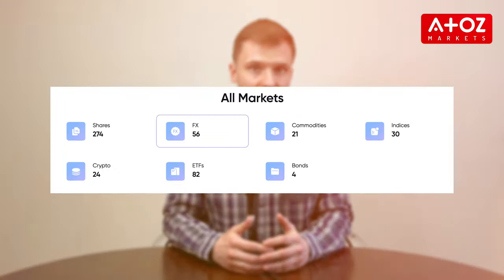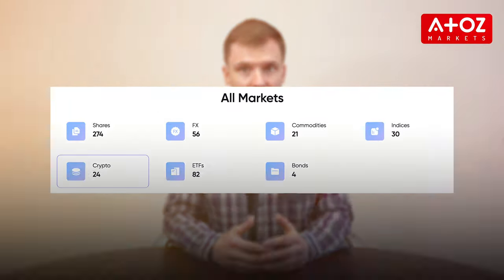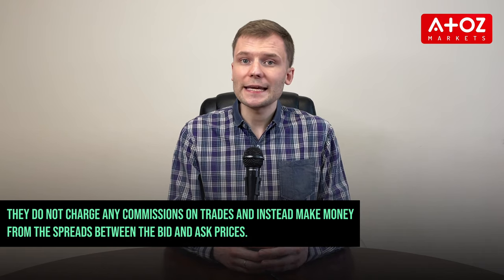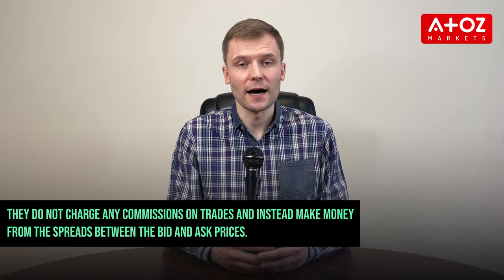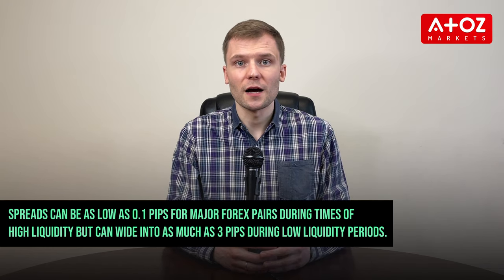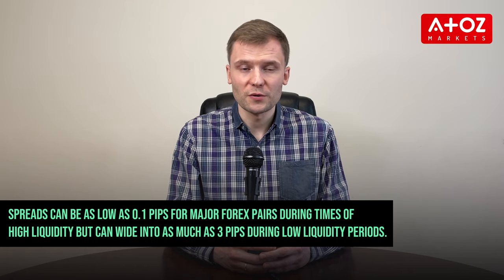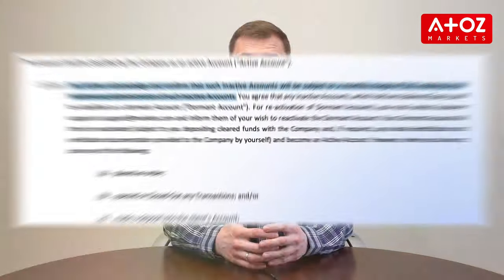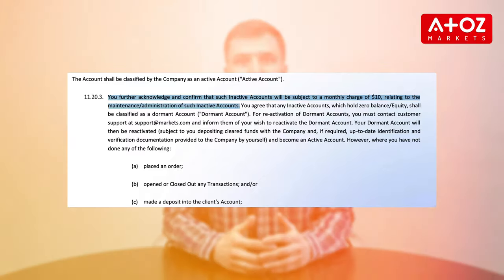Markets.com offers diverse tradable assets, including Forex pairs, stocks, indexes, commodities, and cryptocurrencies. They do not charge any commissions on trades and instead make money from the spreads between the bid and ask prices. Spreads can be as low as 0.1 pips for major Forex pairs during times of high liquidity but can widen to as much as 3 pips during low liquidity periods. However, they charge an inactivity fee of $10 monthly after 12 months of account inactivity.